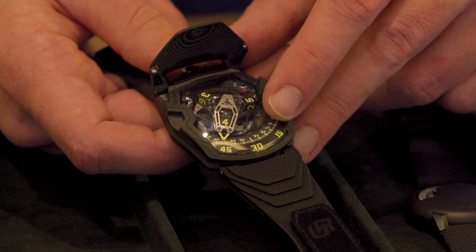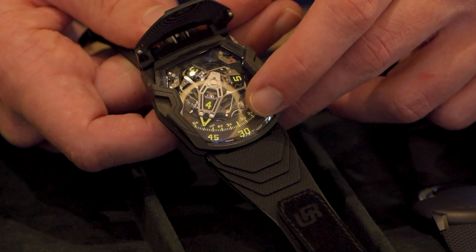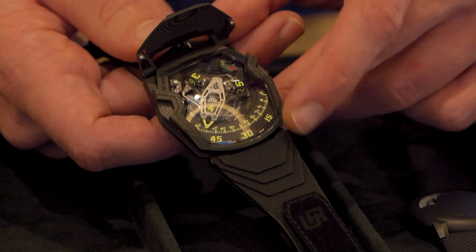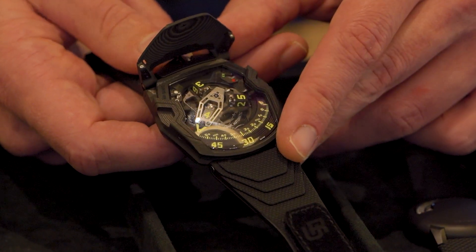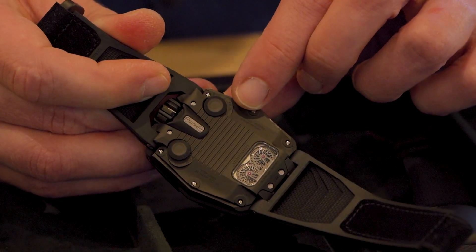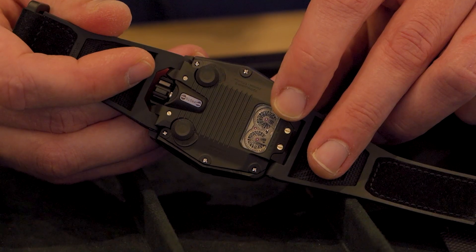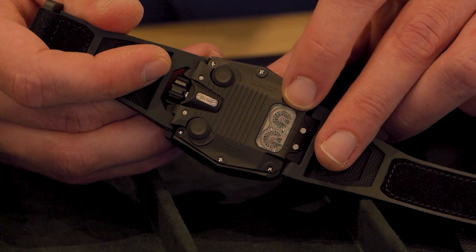You can also see the turbines that regulate the operation of the automatic through the base of the dial. This is the first time that you've been able to see the turbine mechanism from the dial side. This is much more than just a satellite hour — it is a retrograde and satellite hour. Flip it all over and you can see what I'm talking about when I mention slowing or stopping the winding system, as well as the pneumatic turbines that act as the geared winding regulator.